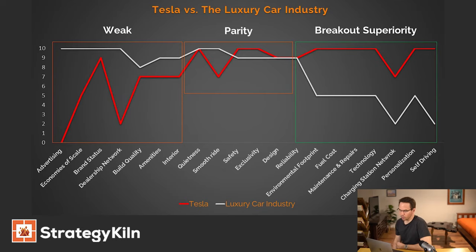This is where things get interesting — the blue ocean component where the red line and the white line diverge: breakout superiority. Fuel costs: Tesla is the only company today with a full suite of electric cars. Environmental footprint: very good for the environment. Maintenance and repairs: you can have your Tesla repaired by having someone sync up remotely and upgrade the software. Charging station network: nobody has anything quite like this — around 14,000 to 15,000 charging stations across the United States. Self-driving vehicles: Tesla is obviously the forerunner here as well.